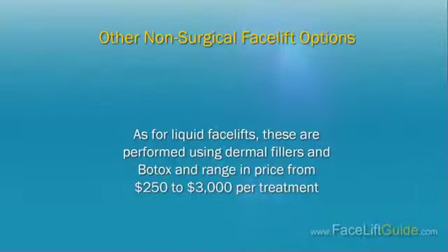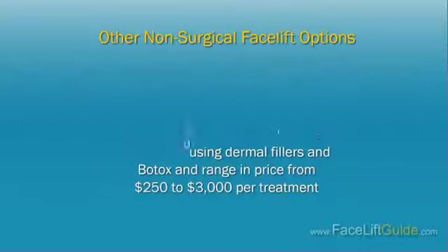As for liquid facelifts, these are performed using dermal fillers and Botox and range in price from $250 to $3,000 per treatment.